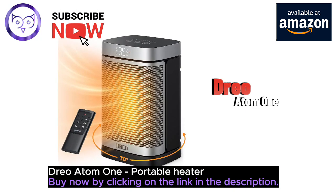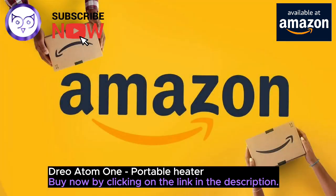Ready to experience the warmth and convenience of the DRIO Atom One Space Heater? Head over to Amazon, where you'll find the best prices and unbeatable deals. Don't let the cold get you down — grab your Atom One today and stay warm with style. Buy now by clicking on the link in the description.